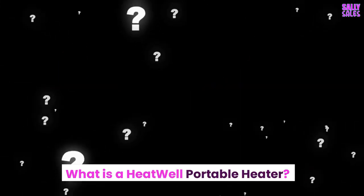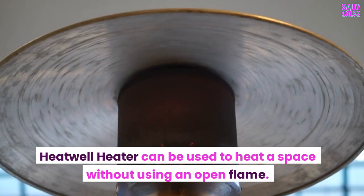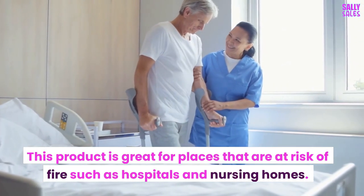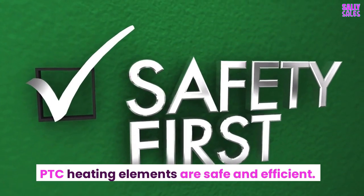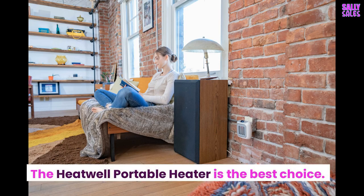What is a Heatwell Portable Heater? The Heatwell Heater can be used to heat a space without using an open flame. This product is great for places that are at risk of fire such as hospitals and nursing homes. PTC heating elements are safe and efficient. The heater comes equipped with a thermostat and safety shutoff. The Heatwell Portable Heater is the best choice.